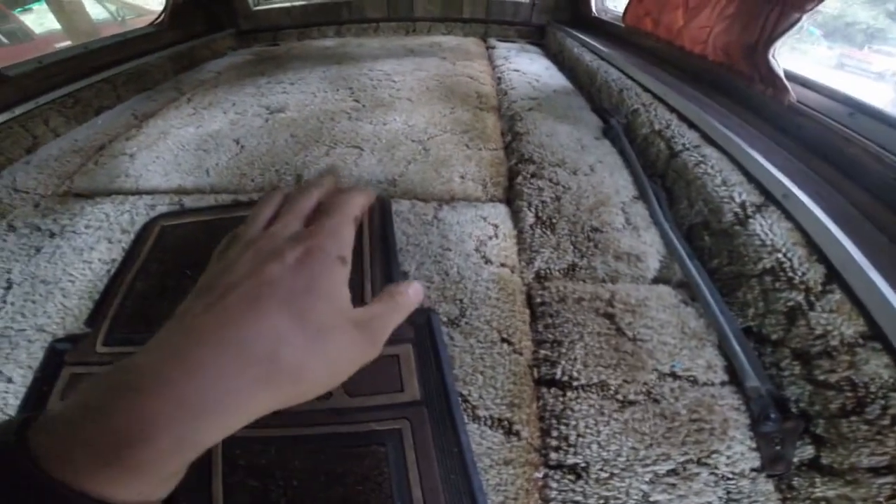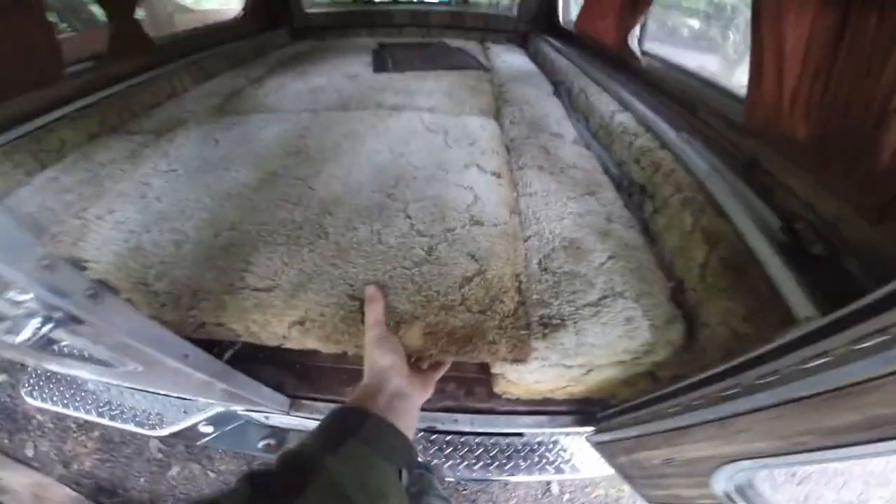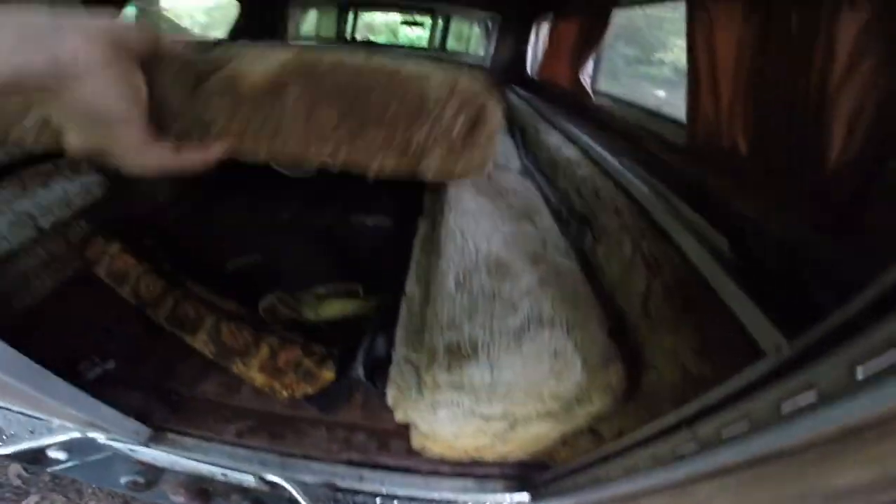The lighting's not great right now, but believe me when I say — you'll see later on — that these two sections right here just remove. They're just friction fit. They just pop right up and you can see that. I'll go ahead and do that one.